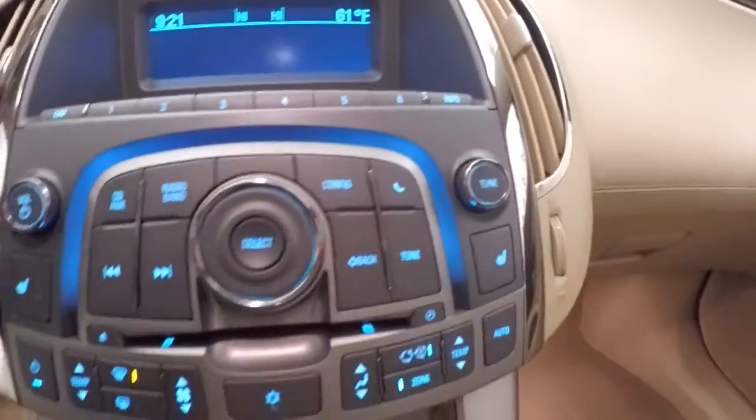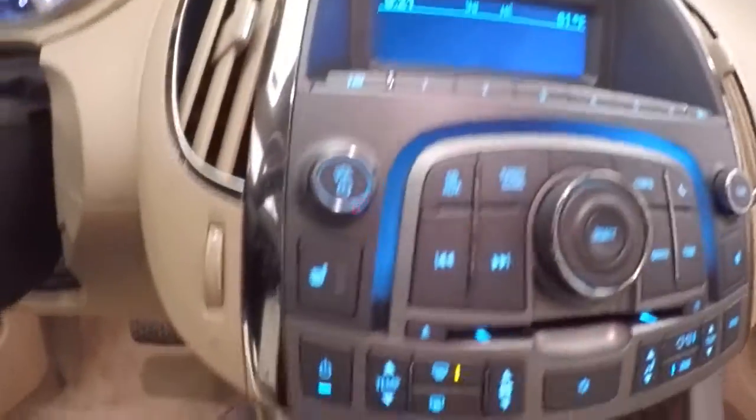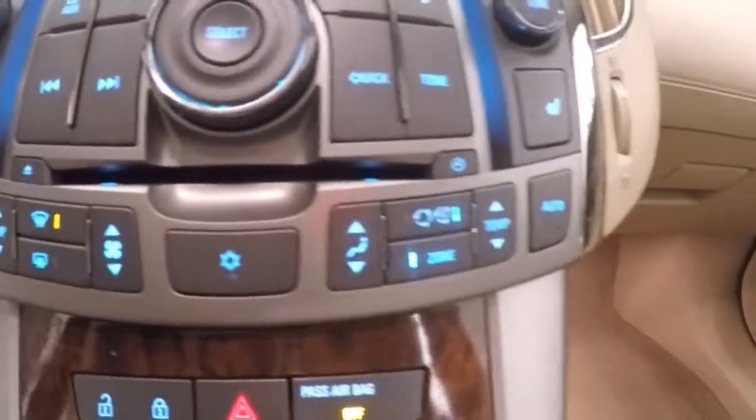Nice display, all your stereo control buttons, climate control, heated seats, electronic parking brake. Also have a power sunroof. Let's go look underneath the hood.